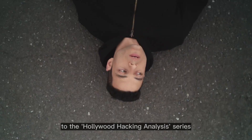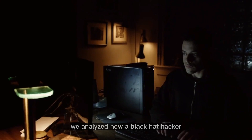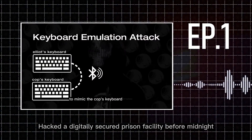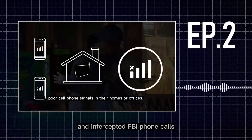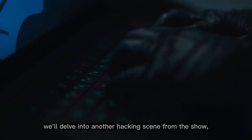Hello friend, welcome back to the Hollywood Hacking Analysis series featuring my favorite TV show, Mr. Robot. In the first two episodes we analyzed how a black hat hacker from the show named Elliot hacked a digitally secured prison facility before midnight, and intercepted FBI phone calls using a device called femtocell.